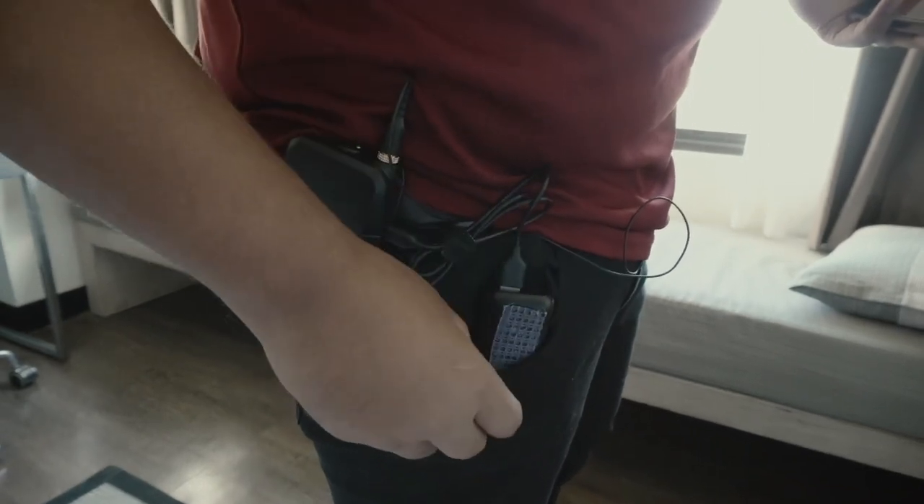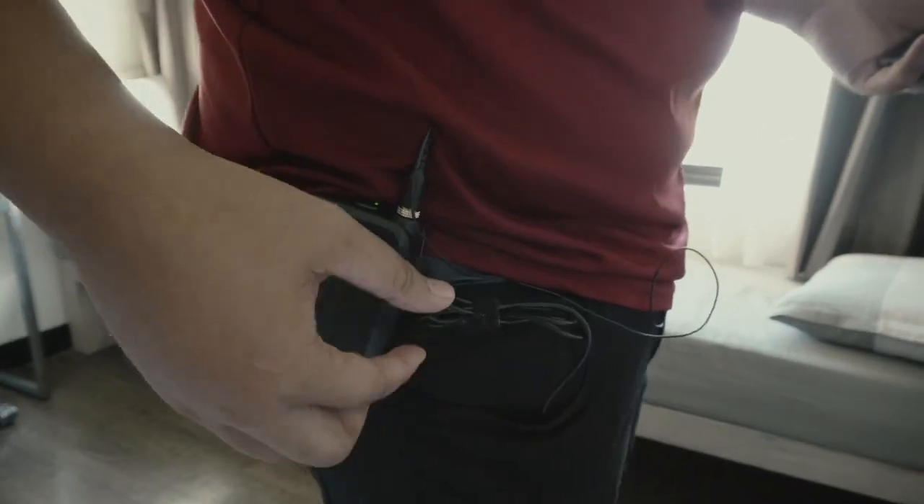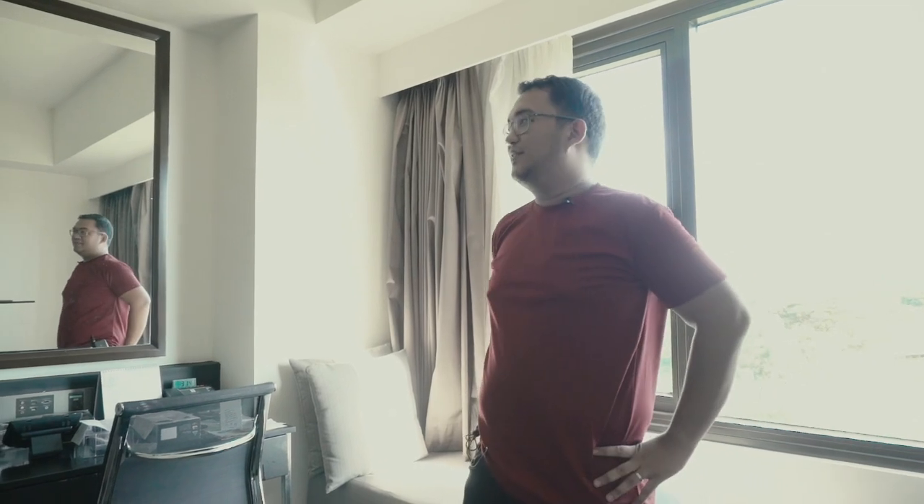Someone used our good AA batteries for another shoot. Oh well, whatever's left, that's what I have. But there's always something available. So later there's an event at Nuvali Ayala Mall. We'll try out this lapel mic there.